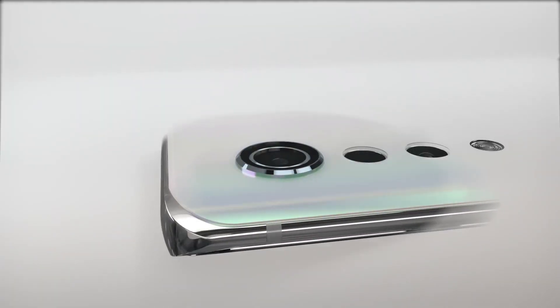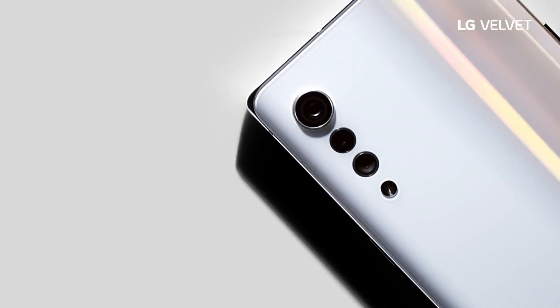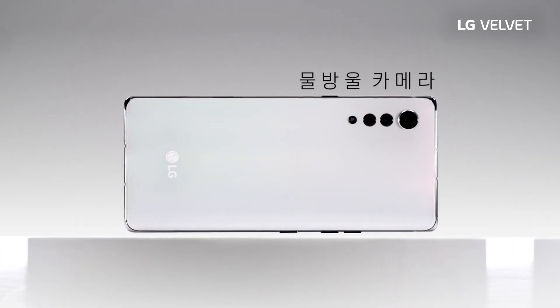We know for sure that Velvet will have three cameras on the back. Some leaks also mention a module consisting of a 48MP primary shooter, flanked by an 8MP ultra-wide lens and a 5MP depth sensor.